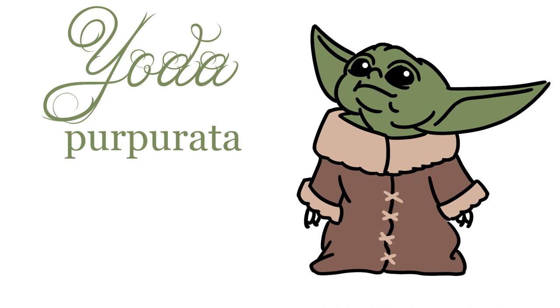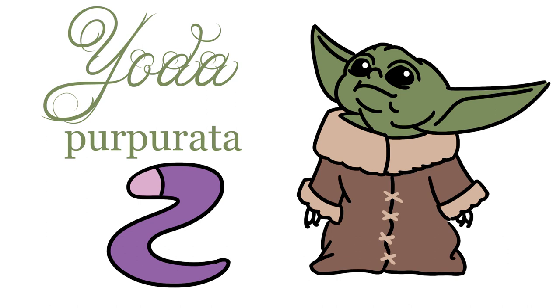What about Yoda purpurata? You might think I just made this up, but there is actually a really strange worm at the bottom of the ocean with this exact name, and I don't think I'm allowed to draw it in any more detail than this.